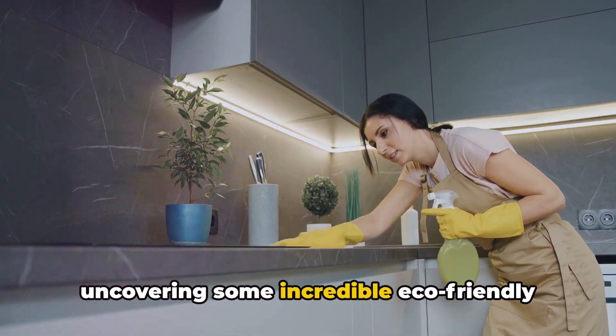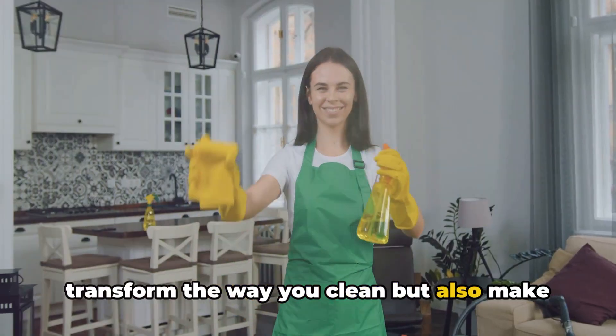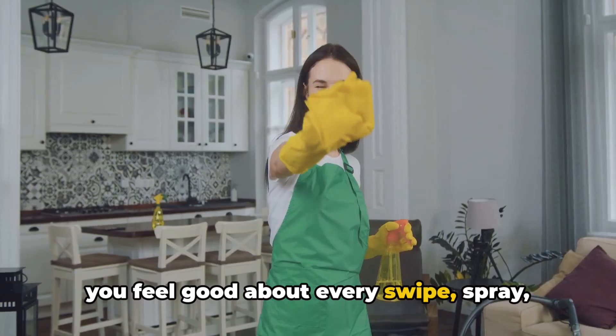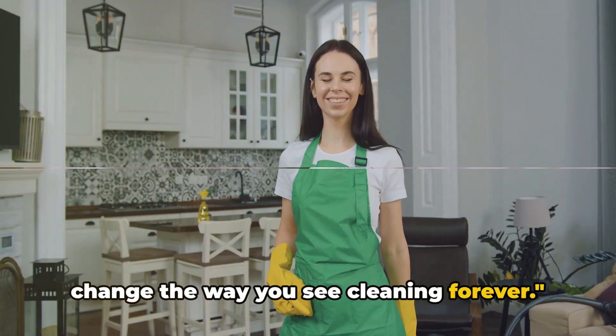Today we're uncovering some incredible eco-friendly cleaning hacks that will not only transform the way you clean but also make you feel good about every swipe, spray, and scrub. Stick around, because these tips could change the way you see cleaning forever.